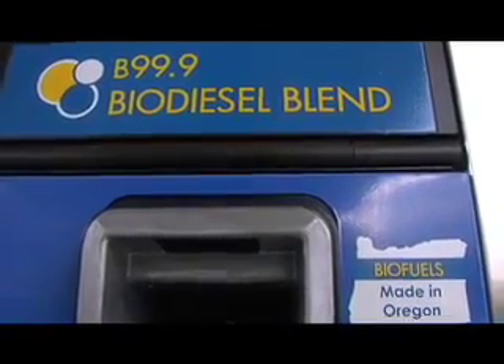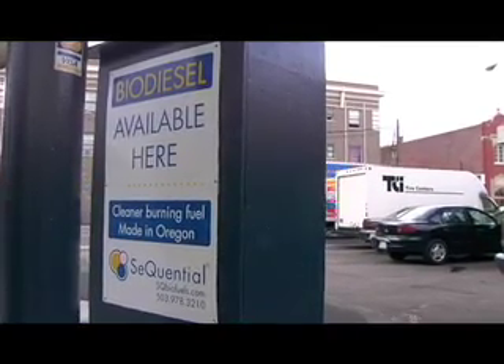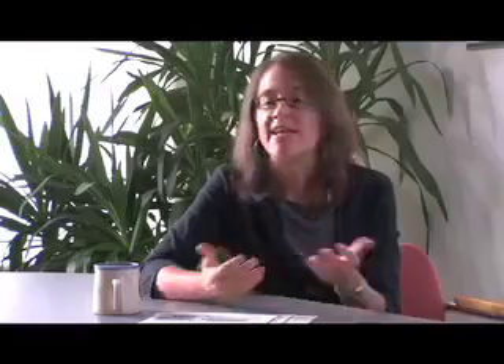There are several biodiesel distributors around the state. Go talk to them — what are their prices, how much fuel do you need? It's relatively simple, just like getting any fuel. Talk first with your own fuel distributor and see if they'll provide it, and if not, they can figure out a way to do so.